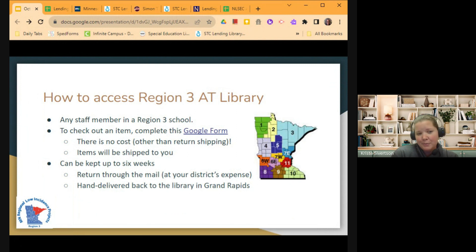Items can be kept up to six weeks, and sometimes longer if there's nobody on the list waiting for them. You would return it through the mail at your district's expense, or if you have someone heading up to Grand Rapids from your district, they can hand deliver it back to the library. We'll often send things with members of our team, or if you have an administrator meeting up there, you could send it with a director or someone like that.